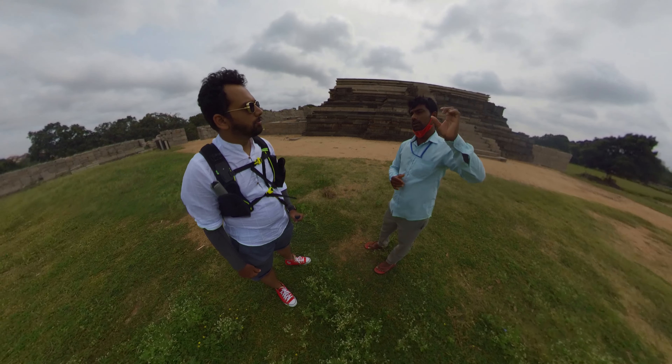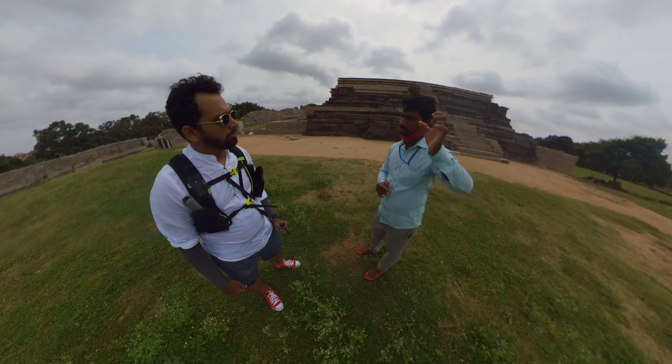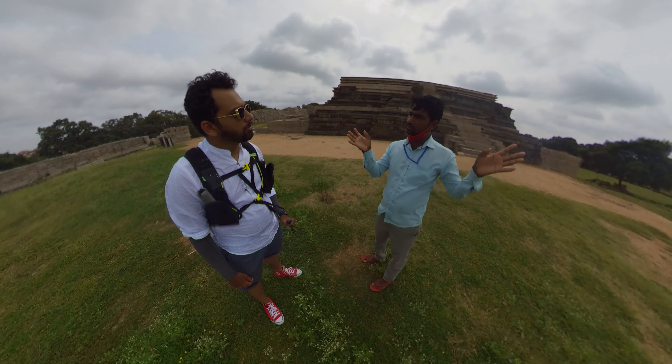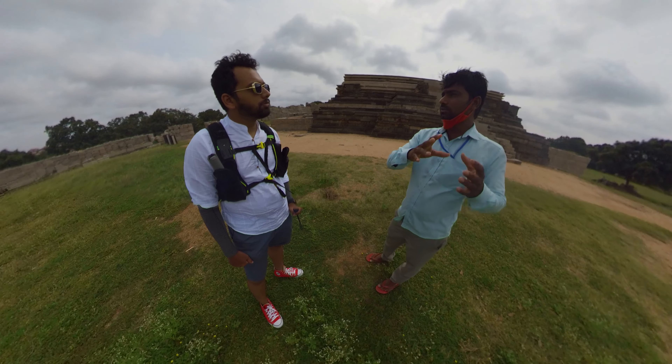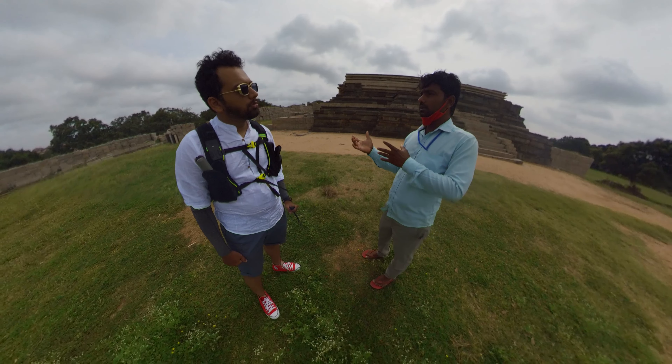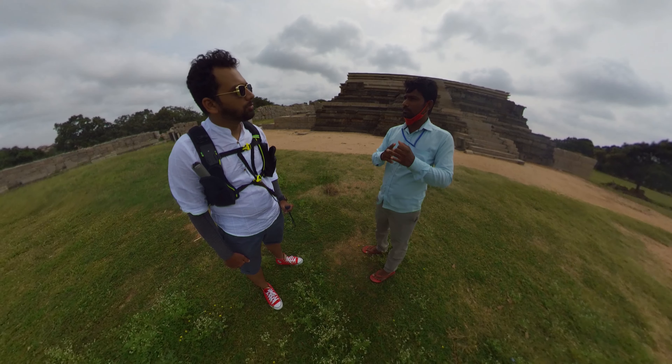The name of the battle of Vijayanagar is called Rakkasa Tangadi. In this war, Vijayanagar was defeated. After the war, there was Anyachar and Atyachar — oppression followed.